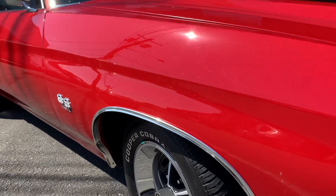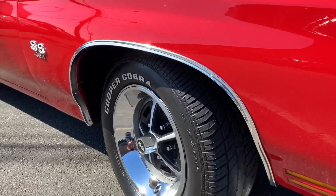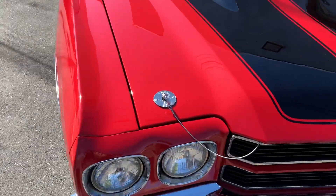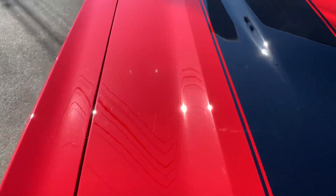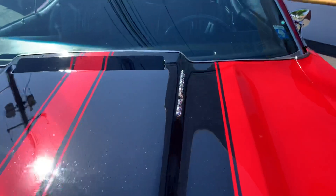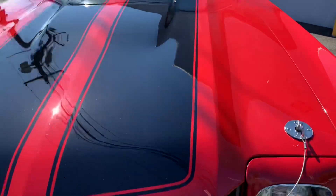All the trims on the fenders are brand new, as are the trim rings and center caps on the tires. This is a nice paint job — not show quality, there are imperfections, but it is a nice paint job. It shines great.